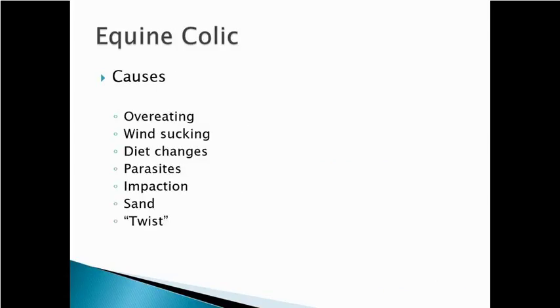What are all the different things that can cause colic? It's a lengthy list. Overeating can cause colic, particularly too much grain. Some animals will do wind sucking or suck wind when they exercise, which increases gas in the intestine. That gas causes the intestines to stretch, and the pain receptors in the intestine are stretch receptors — so anything that causes those intestines to stretch is going to cause pain. Excess gas can cause colic.